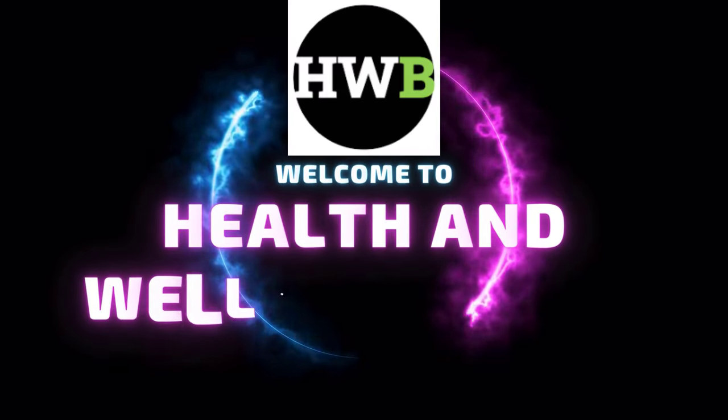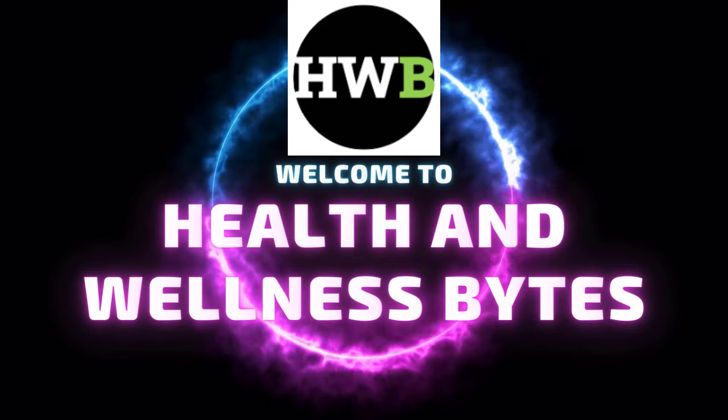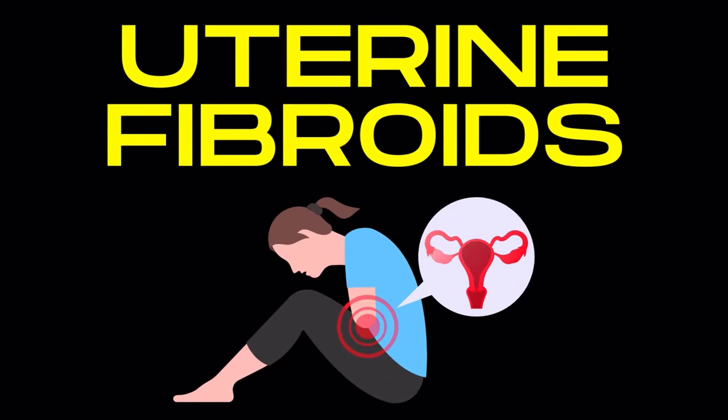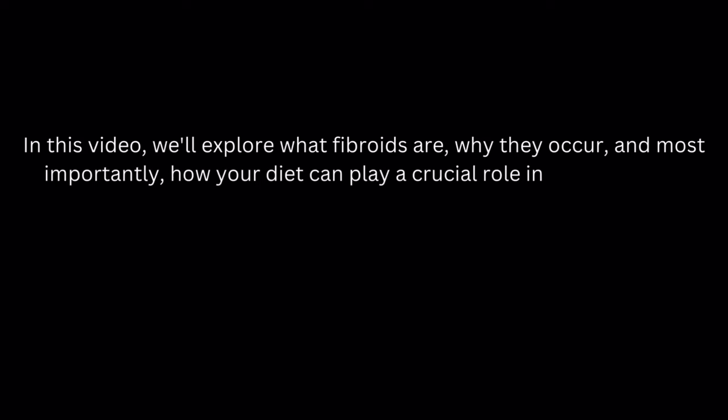Hello everyone. Welcome back to our channel Health and Wellness Bites. Today, we're delving into a topic that affects many women: uterine fibroids. In this video, we'll explore what fibroids are, why they occur, and most importantly, how your diet can play a crucial role in managing and preventing them. Let's dive in.